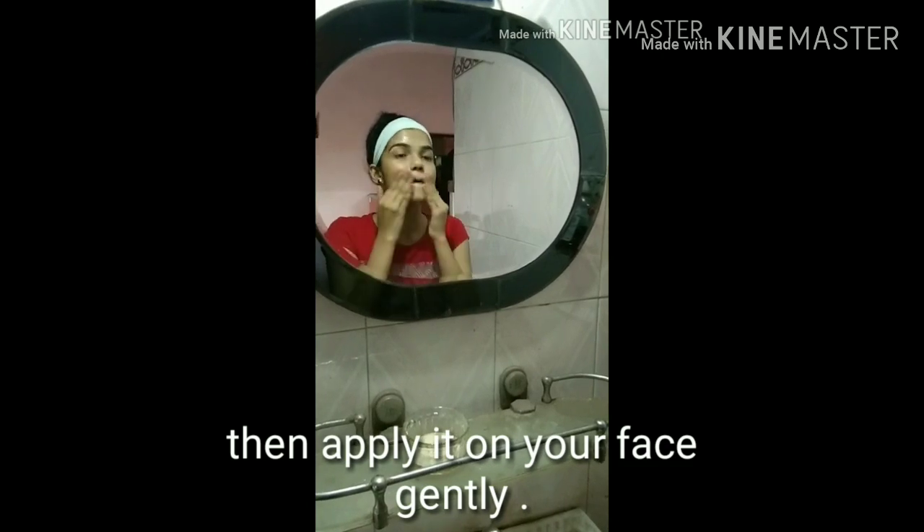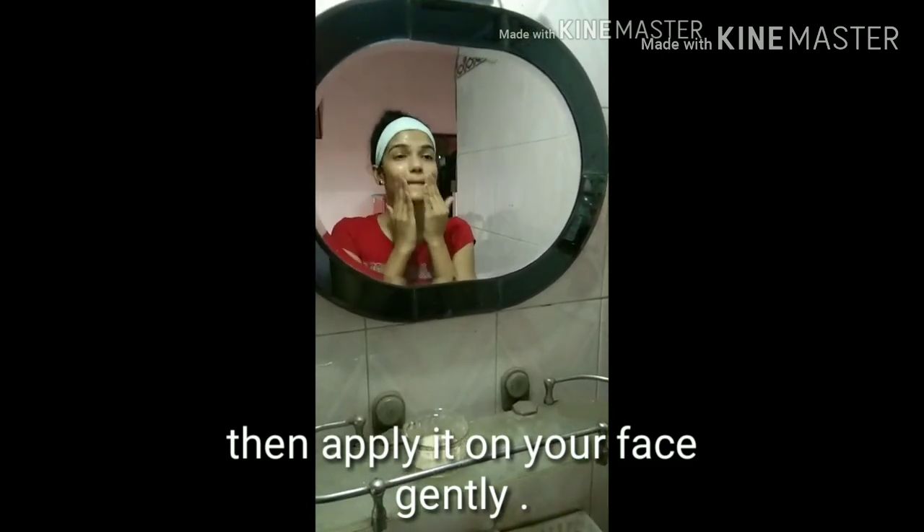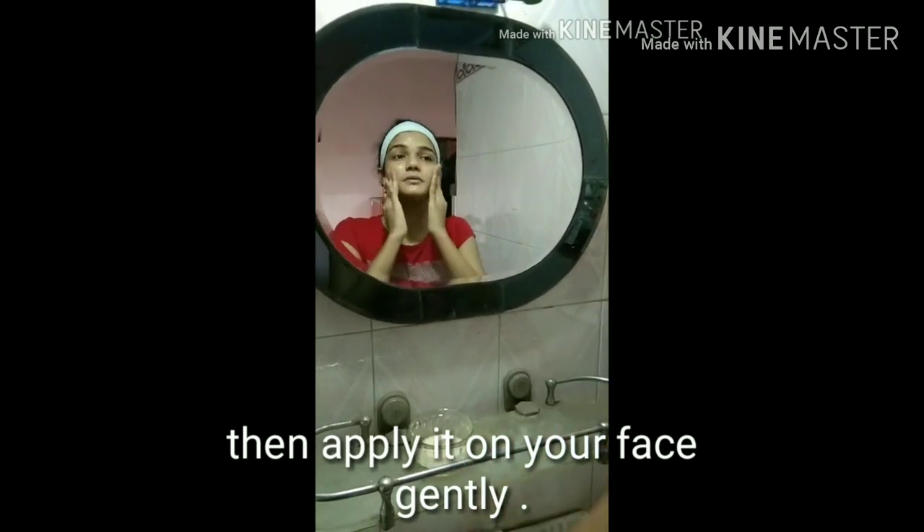If your skin is dry, you can use it. If your skin is oily, you can use it. Then you can do the cleansing process of your face so your face will not be harmed. If you wear sunscreen, you will protect your skin from outside pollution.